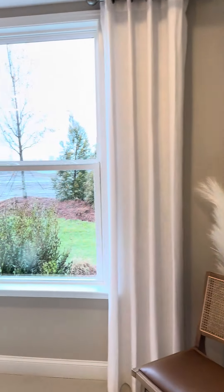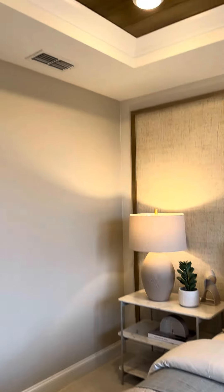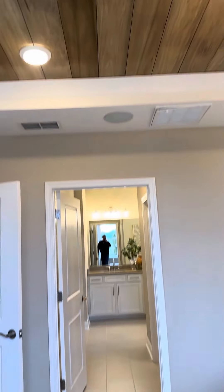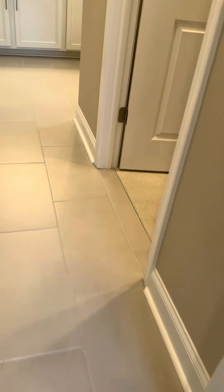It's the master bedroom with a tray ceiling. There's carpet and tile threshold, and the master closet.